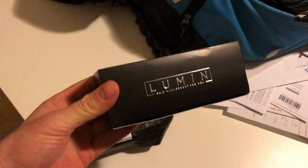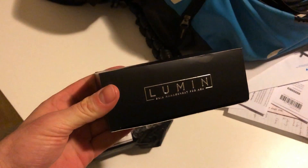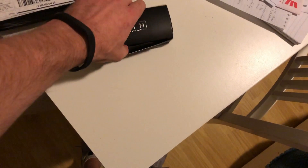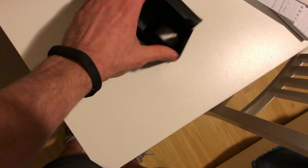Yes, it is Lumen. Tati Westbrook actually had this on her channel and I might link the video below where she reviewed it — it's like legit. Her husband James has continued to use it, to my knowledge. Let's break this baby out.